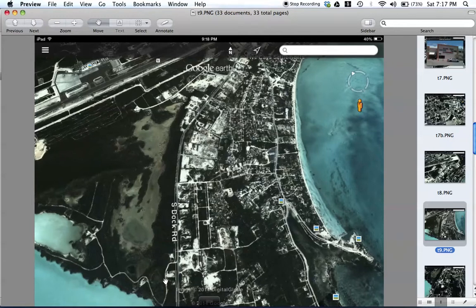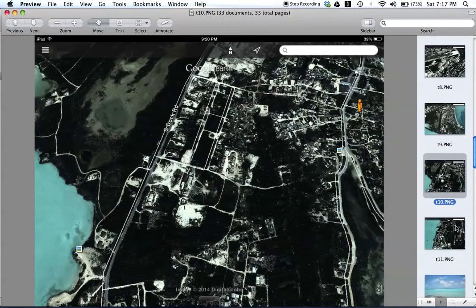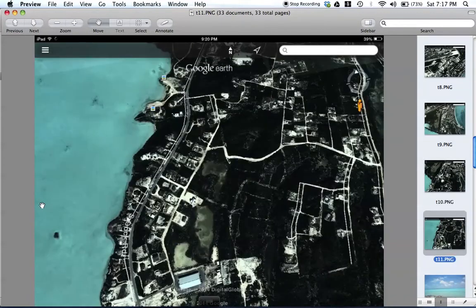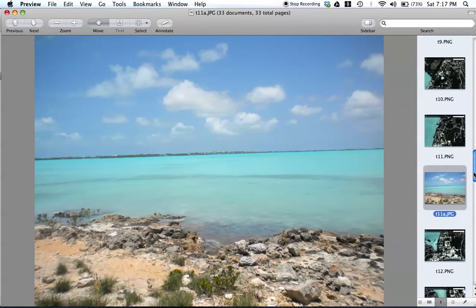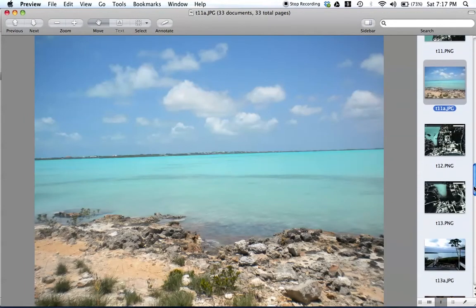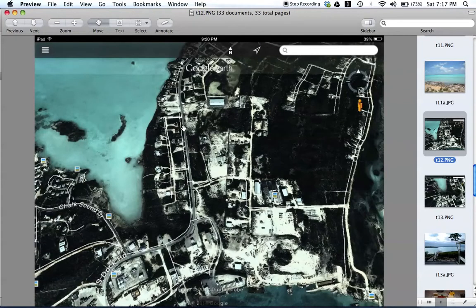Here we are on South Dock Road. You can see the edge of Chalk Sound. There's beautiful Chalk Sound — I even took a picture of it last time. There are a few places to pull off and take some beautiful pictures. It's unlike any color I've ever seen. When South Dock Road starts to bend a little bit, that's when you know it's almost time to turn.